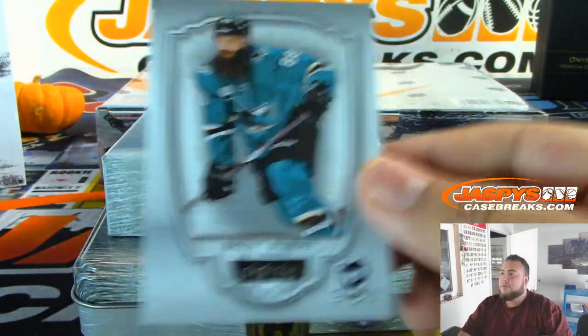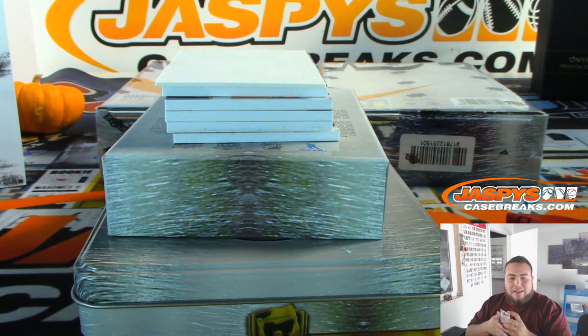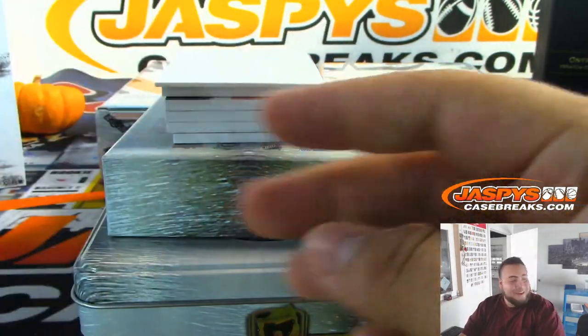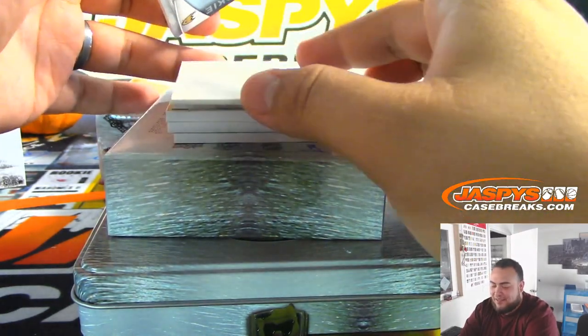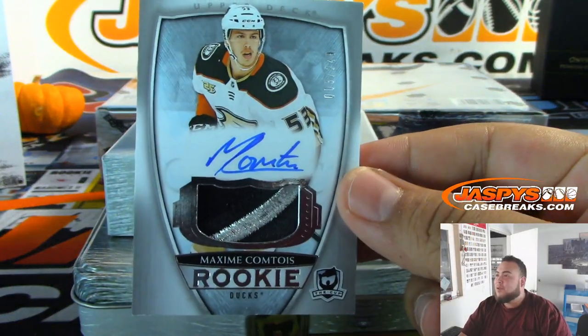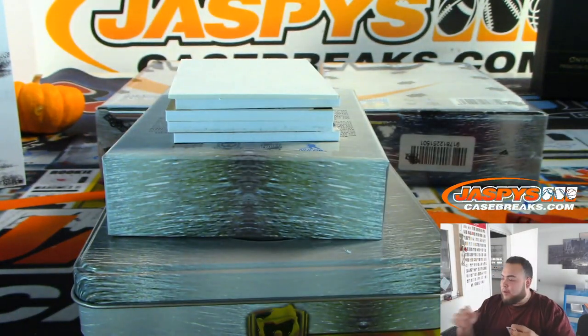Brent Burns for the Sharks, 46 out of 249. You pulling that Immaculate yesterday? More Luka? Really — that's like our sixth case in a row. We pulled a Luka and Marvin Bagley. Maxime Comtois for the Ducks, 3 out of 249, going to Ryan. That's crazy.